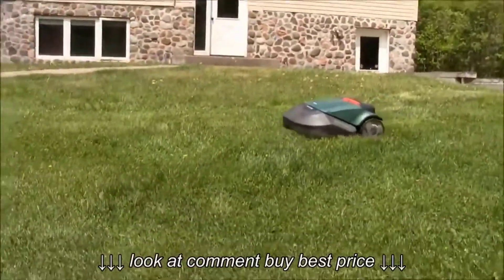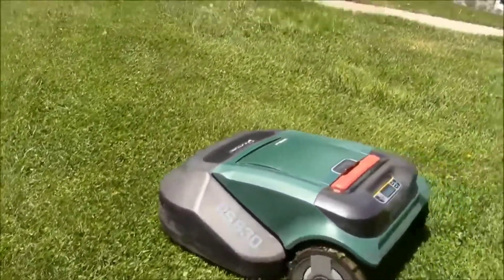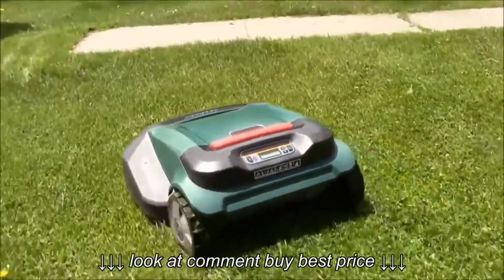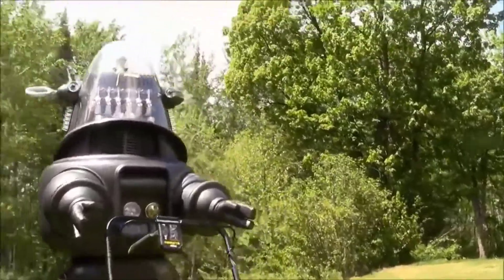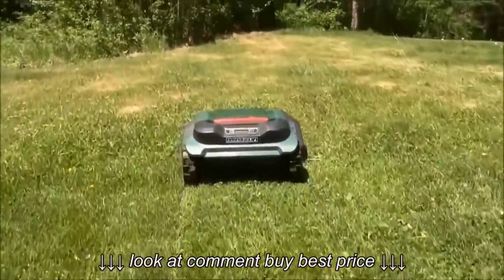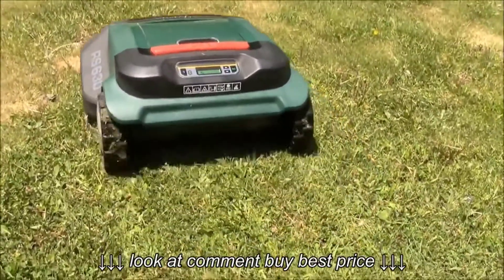The most impressive thing about the RC622 is its 22-inch cutting width, which is more than twice as large as typical robot mowers. Essentially, the larger cutting deck means the RC622 will finish mowing your lawn much faster than the other options on this list. The deck also has a noteworthy cutting height range of 0.8 to 3.5 inches, so it can handle versatile terrain.